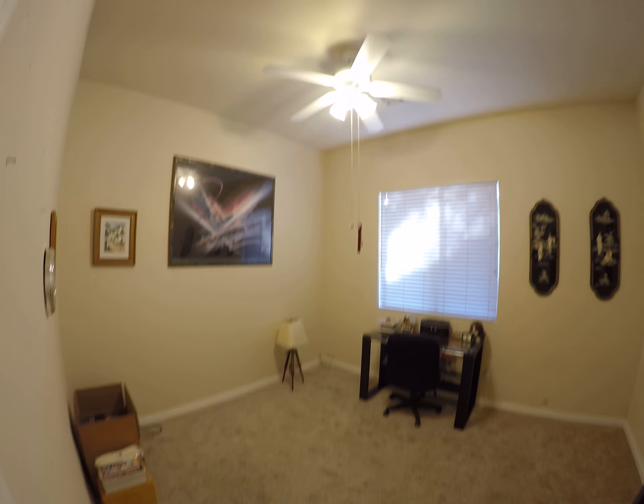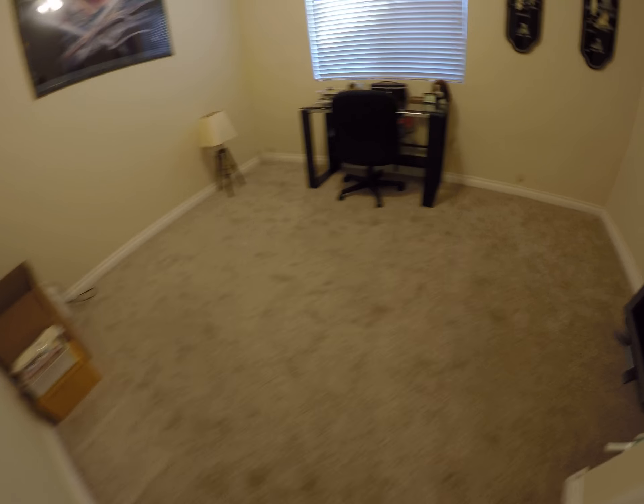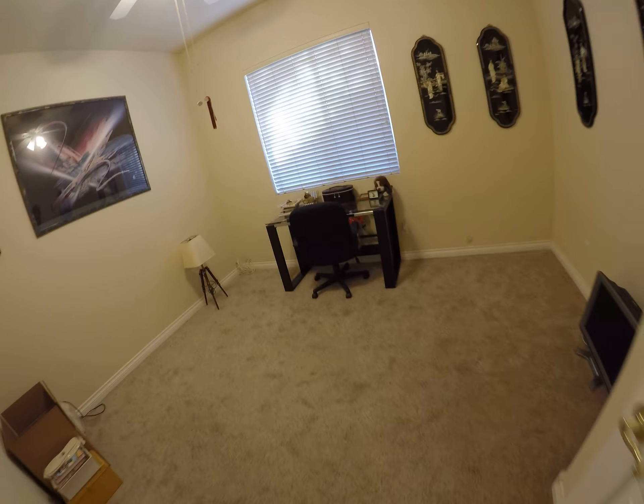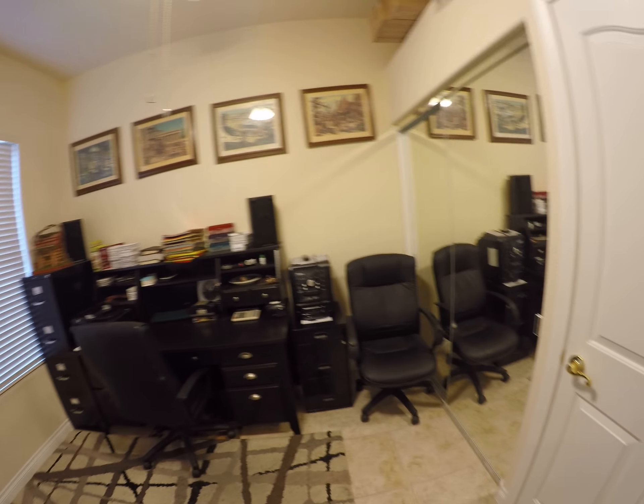We go back this hallway and we've got a powder room. There's a tiny bedroom — I think we would call this an office. There's the closet. Ceiling fans. It's nice — paint's in great shape, floors are in great shape. This bedroom they're using as an office. It's got two closets.